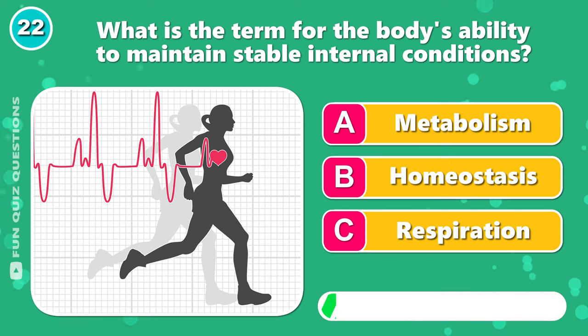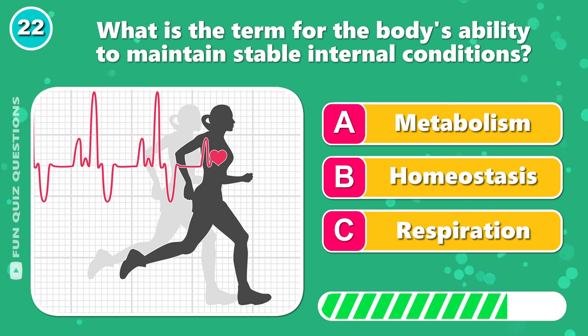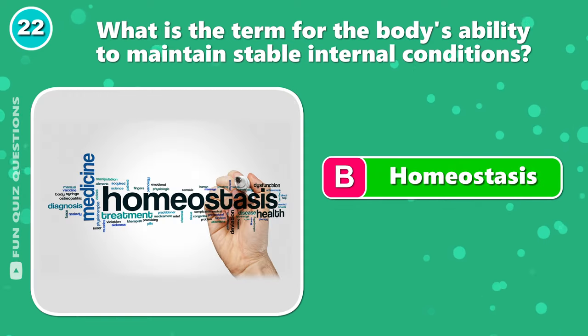What is the term for the body's ability to maintain stable internal conditions? The answer is B, homeostasis.